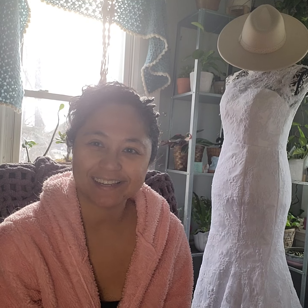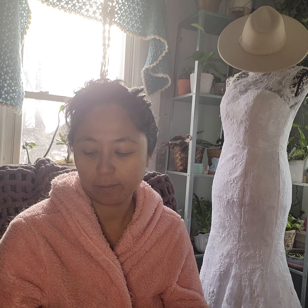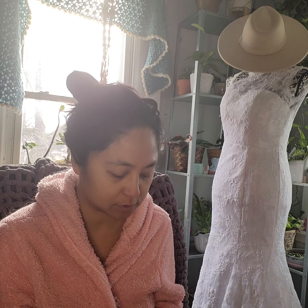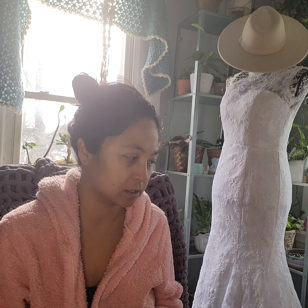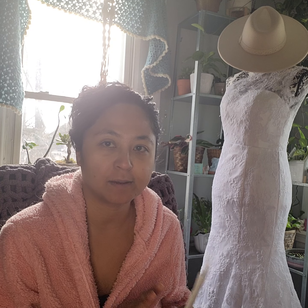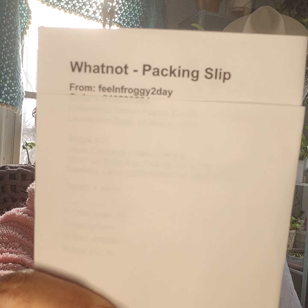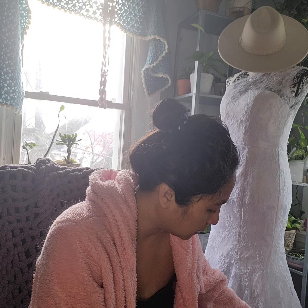Hi guys, welcome back to our channel. Today we have a Whatnot haul. I opened a package and I have to because I am super behind on it, and I have boxes more downstairs. I can't show you how much I have because I am a little bit OCD when it comes to opening packages. But that is the shop and it's packed nicely.